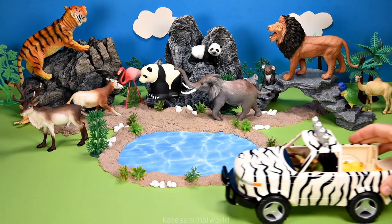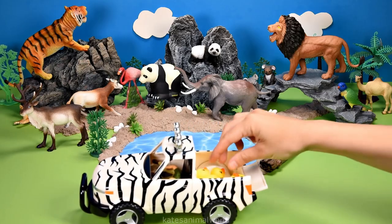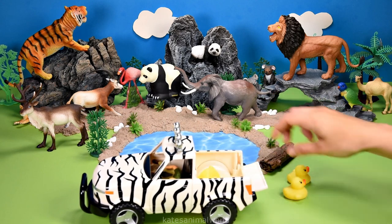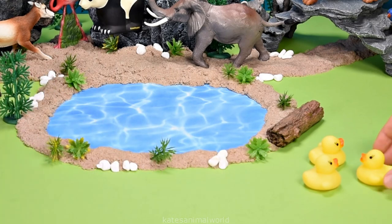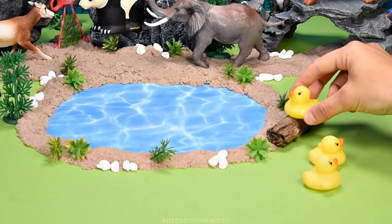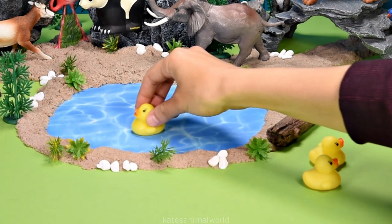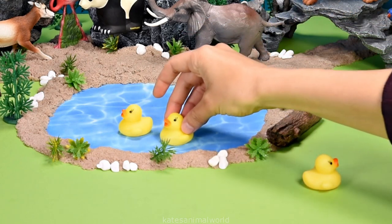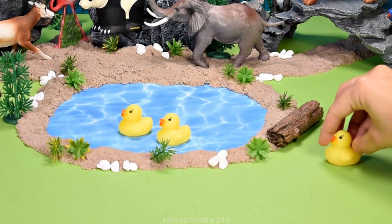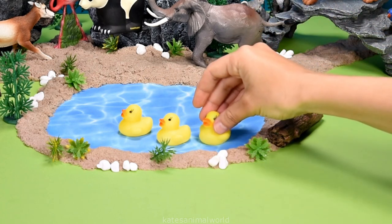What animal have we got here? It's three yellow ducks! Let's let them dive into the water. Splash! Splash! Ducks can live on land and in water.